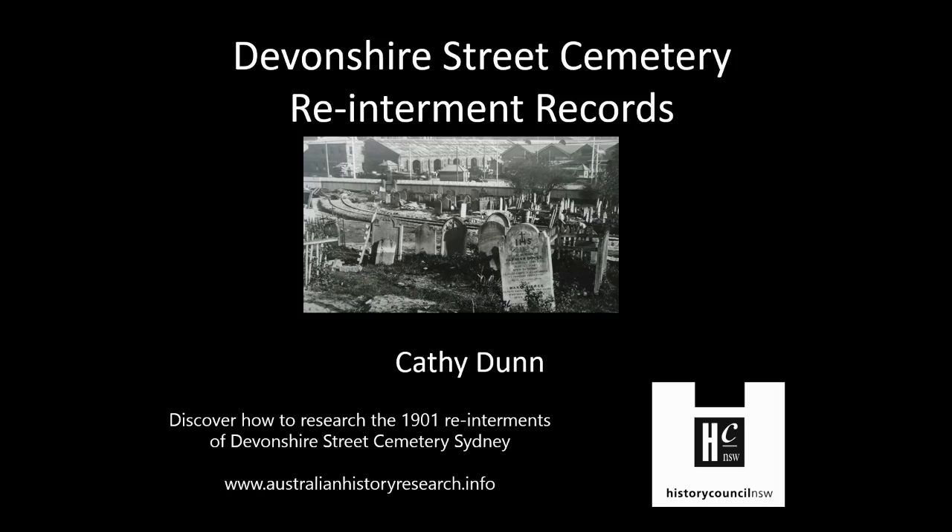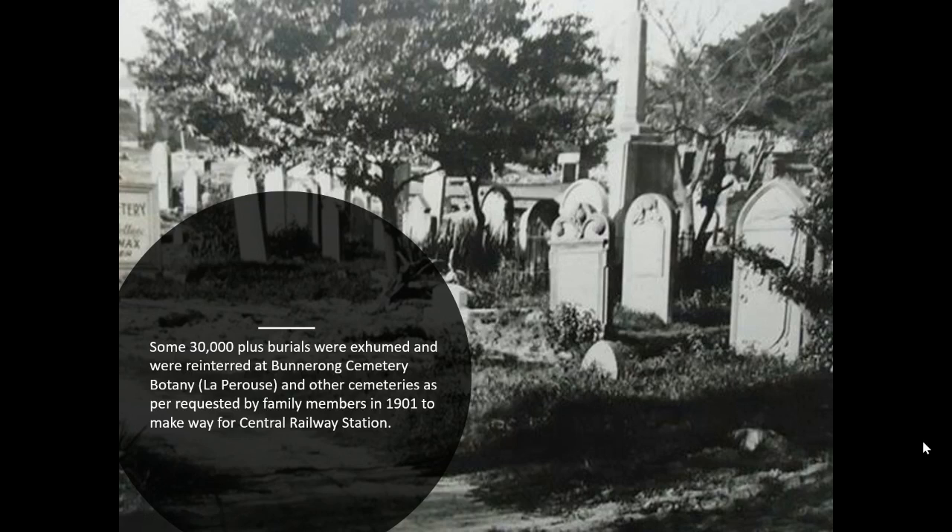Welcome everyone to the Devonshire Street Cemetery Reinterment Records Webinar as part of New South Wales History Week. My name is Cathy Dunn from Australian History Research, www.australianhistoryresearch.info. Today we're going to be looking at how to research the 1901 reinterment of the Devonshire Street Cemetery that was located at Sydney. Some 30,000 plus burials were exhumed and re-interred at Bungarong Cemetery out at La Perouse or Botany and other cemeteries, as requested by family members. This was all done to make way for Central Railway Station.